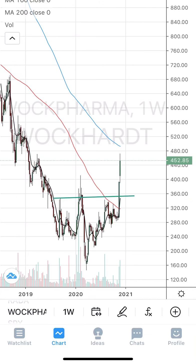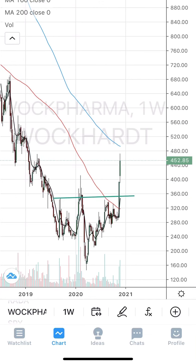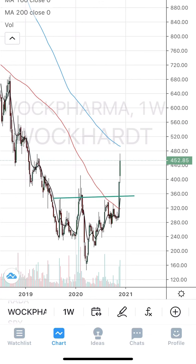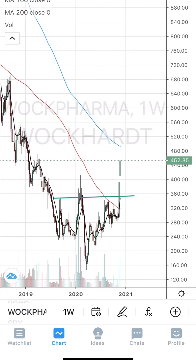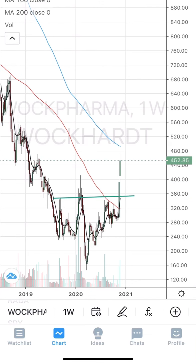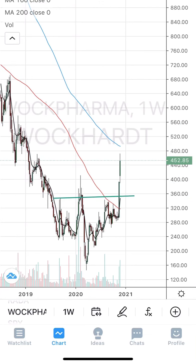The final stock is a pharma stock — Wockhardt. I'll be showing the weekly chart of Wockhardt. This stock was actually around 2000 some years back and has fallen to 150 to 160 kind of levels. Now it is getting some good news, decent volumes, and breaking out after a nice consolidation.